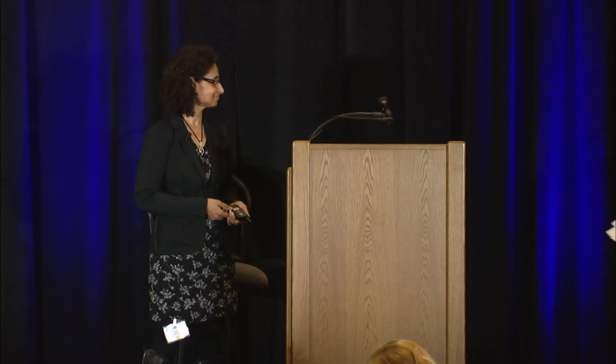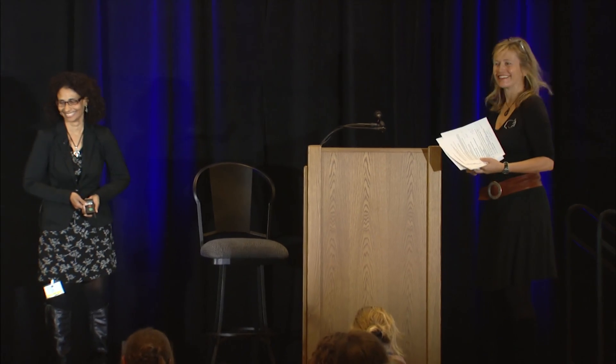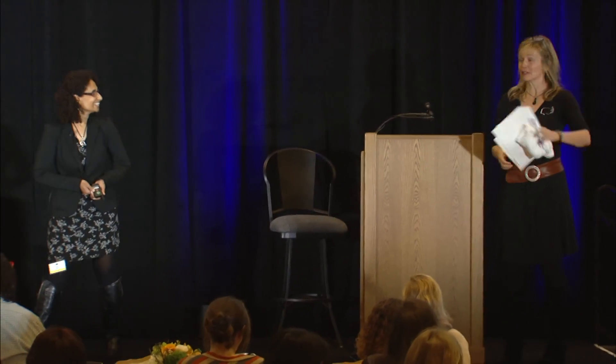Thank you very much. Thank you, Janet — you get the prize for the fastest speaker. That means we have a little bit more time for questions.